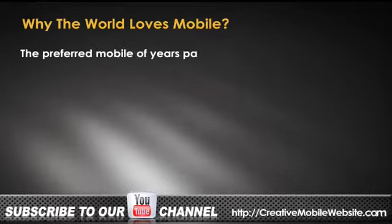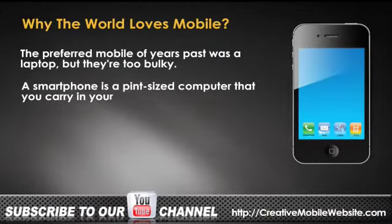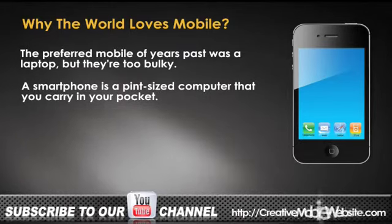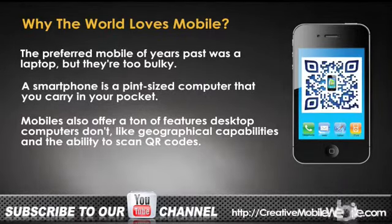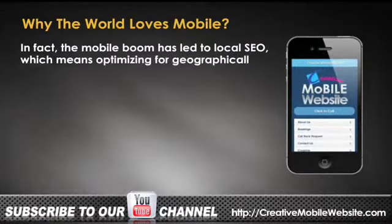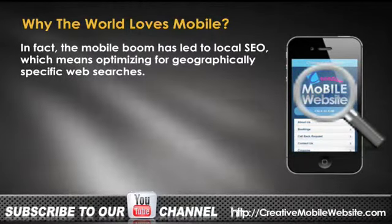The preferred mobile of years past was the laptop, but they're too bulky. A smartphone is a pint-sized computer that you carry in your pocket. Mobiles also offer a ton of features desktop computers don't, like geographical capabilities and the ability to scan QR codes. In fact, the mobile boom has led to local SEO, which means optimizing for geographically specific web searches.